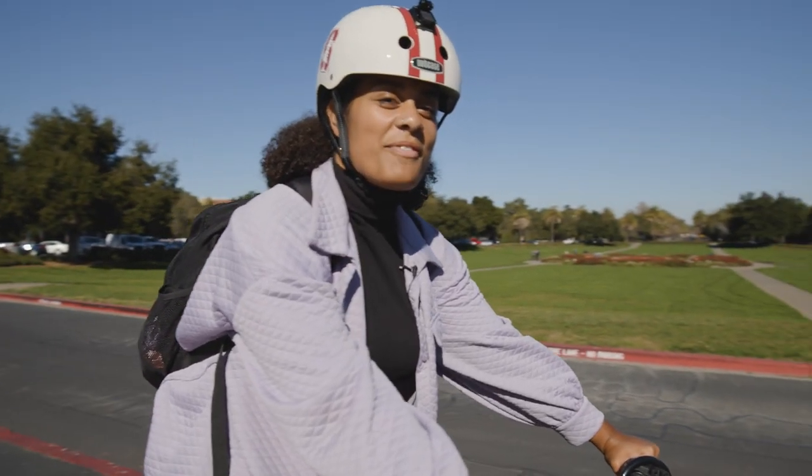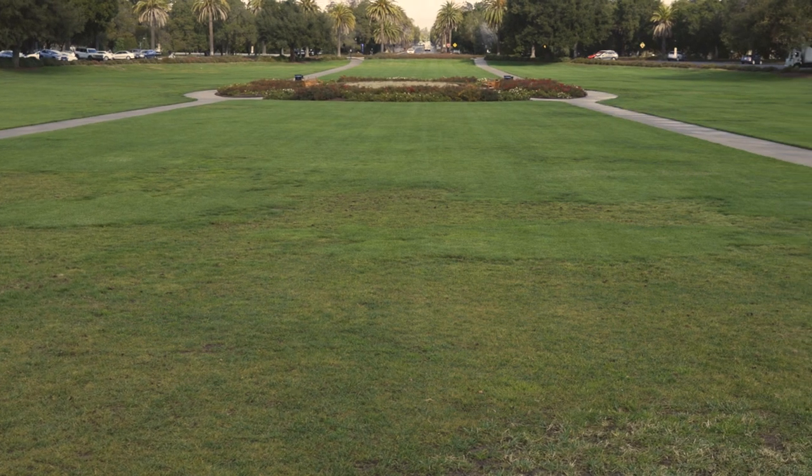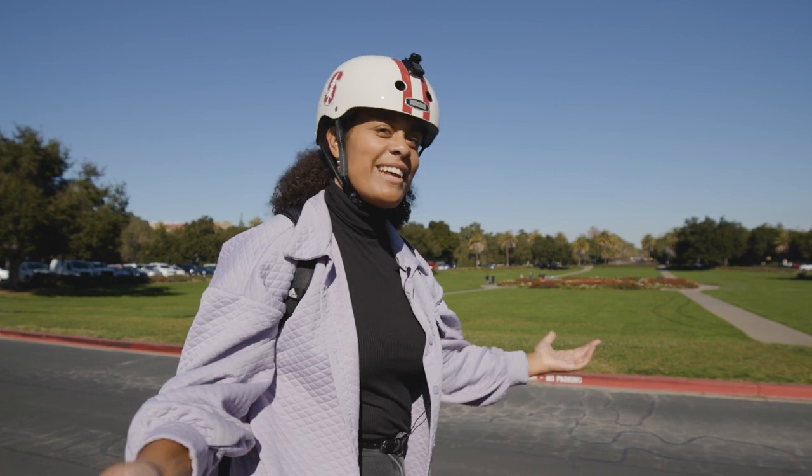Now, here we are at the Oval. This is one of my favorite spots on campus — it's a beautiful spot full of so much grass where you can play lots of games like spike ball or you can have a picnic.